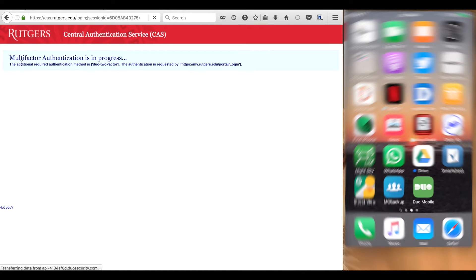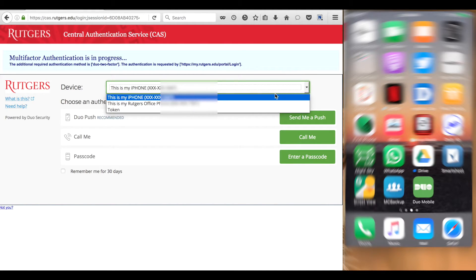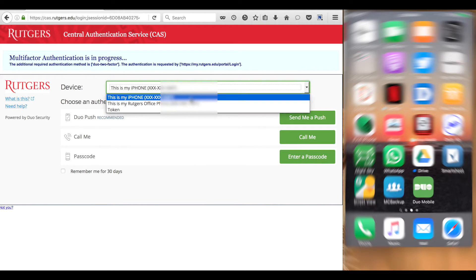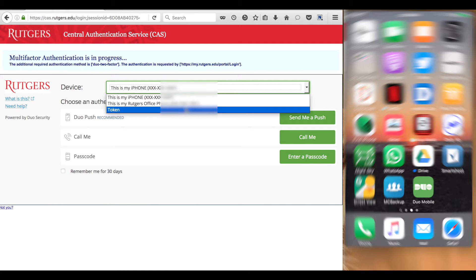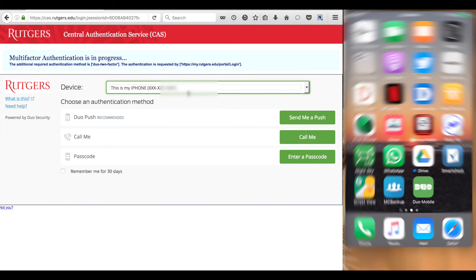After authenticating with CAS, you will be presented with a page that indicates that multi-factor authentication is in progress. When I enrolled with NetID Plus, I enrolled my iPhone as my primary device, displayed on the right. Under the device drop-down, you will notice all the devices you have set up with NetID Plus. In my case, I have enrolled three devices: my iPhone, my Rutgers office landline, and a hardware token. Another video demonstrates all these methods.